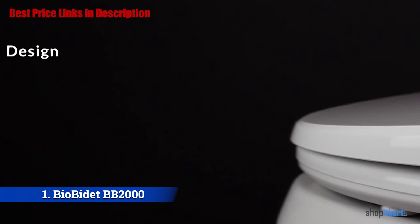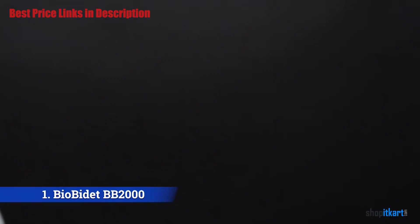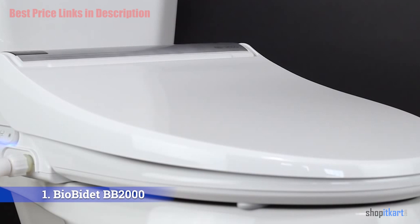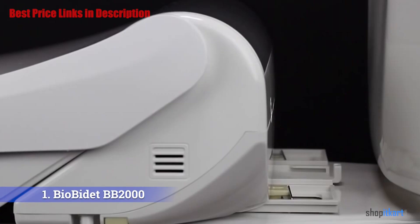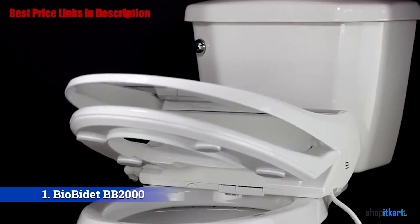The Bio Bidet BB 2000 features a sleek monochromatic design with a lower profile body and fluid curves that blend with a wider variety of toilet bowls. The pearl-like finish contrasted with modern gray and black accents provides a touch of class. A thinner water supply line reduces clutter, and a striking new touchscreen side panel with a cool blue nightlight serves as a backup control panel.